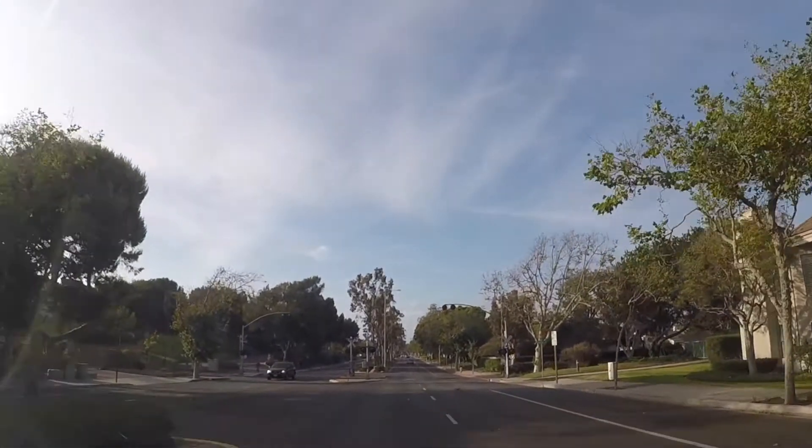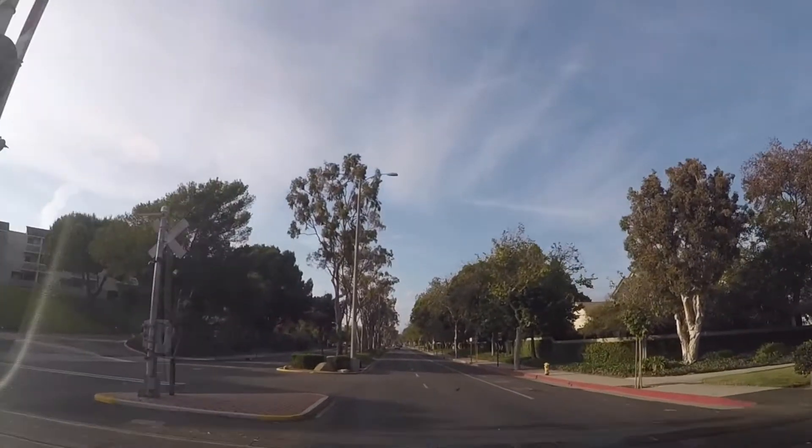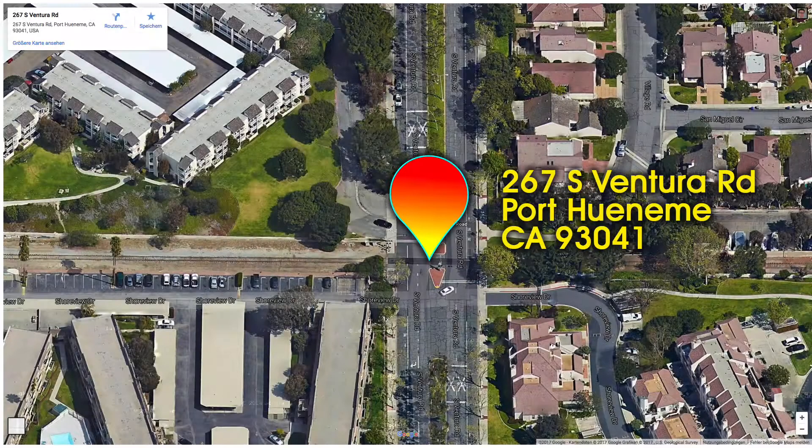I cross the railroad again and drive back to the hotel. The railroad crossing is located at about 267 South Ventura Road in Port Hueneme. Please don't walk on the railroad tracks — it's forbidden and could result in a hefty fine.